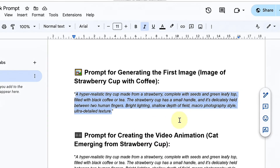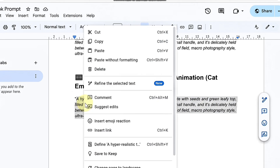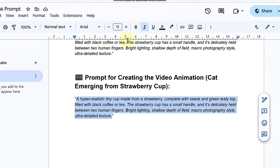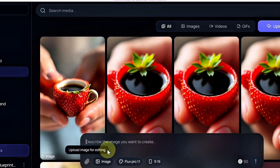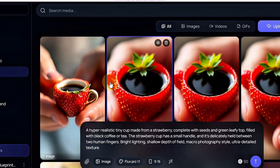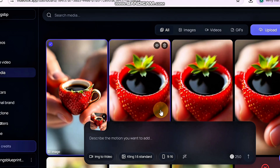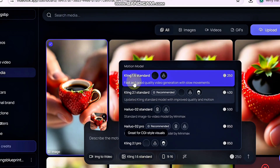Go back to my Telegram channel and get the second prompt. This is what will make your cute pet magically come out of the teacup with a big smile. Then go to VideoTalk and paste the prompt into the prompt box. Next, click on the image you just generated. VideoTalk is smart enough to automatically recognize that this is the image you want to animate, and it will automatically attach it to your new prompt. We will use cling 1.6 for your motion model.